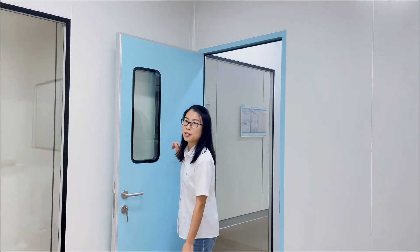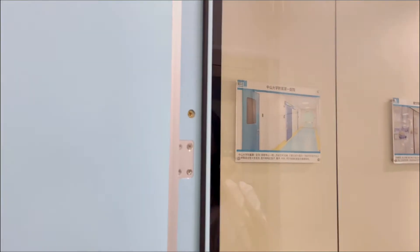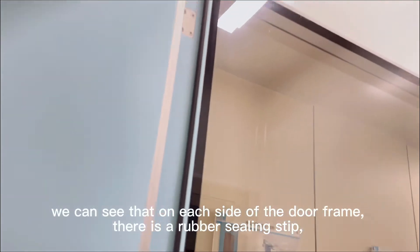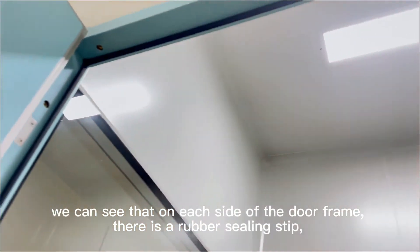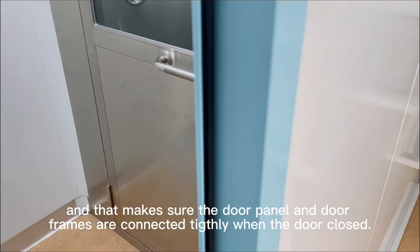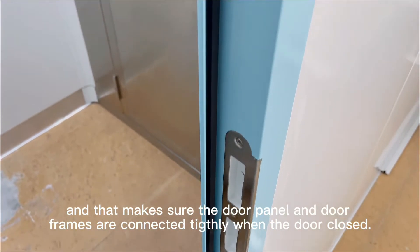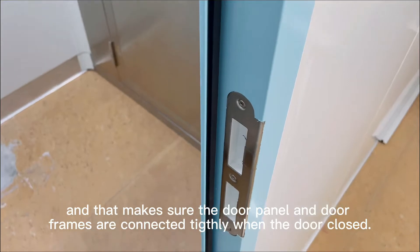So let's take a close look at our door frames. We can see that on each side of the door frames, there is a rubber sealing strip, to make sure that the door panel and door frames are connected tightly when the door is closed.